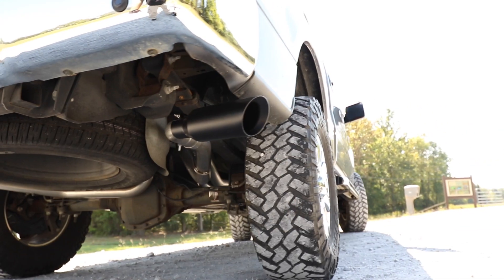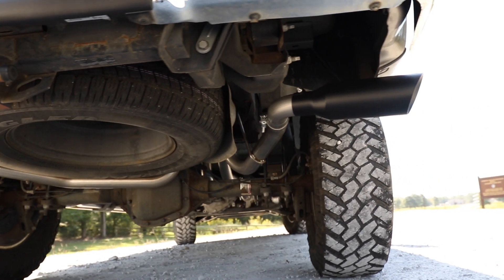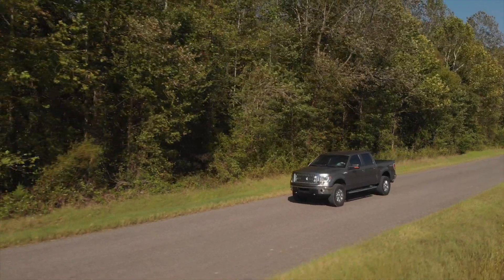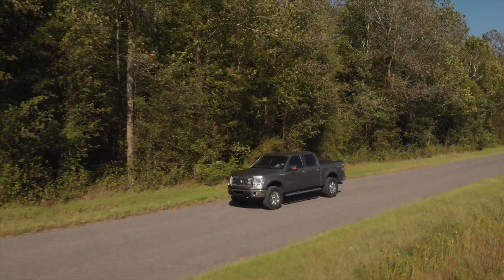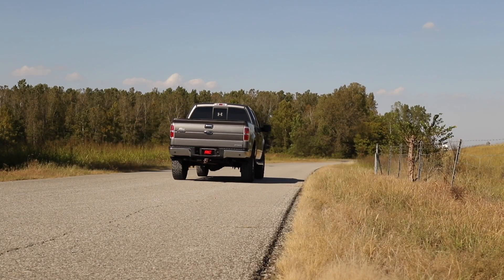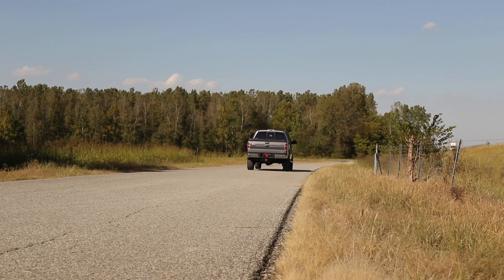Give your truck an aggressive throaty growl and killer good looks with Rough Country's dual cat-back exhaust system. These durable exhaust systems are fine-tuned to improve airflow and deliver the perfect aftermarket exhaust note that will put a smile on your face every time you hit the gas.